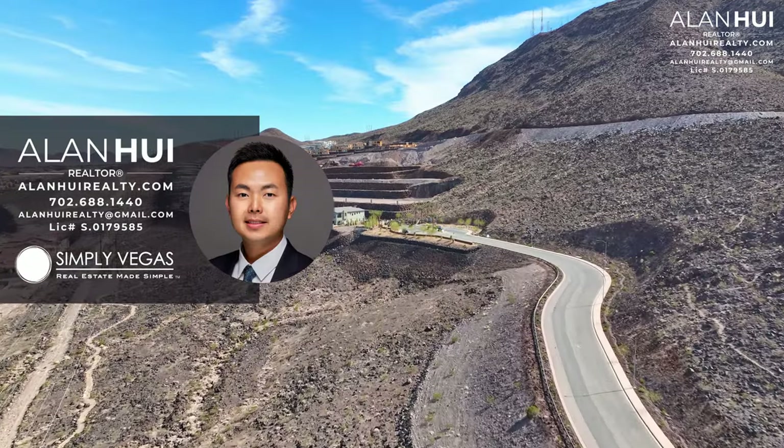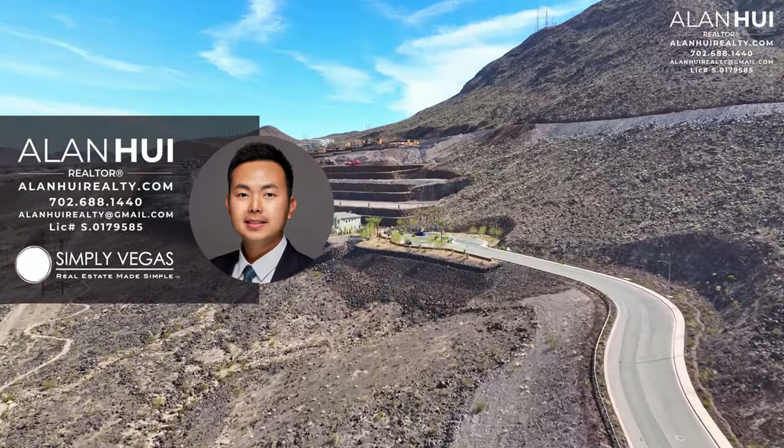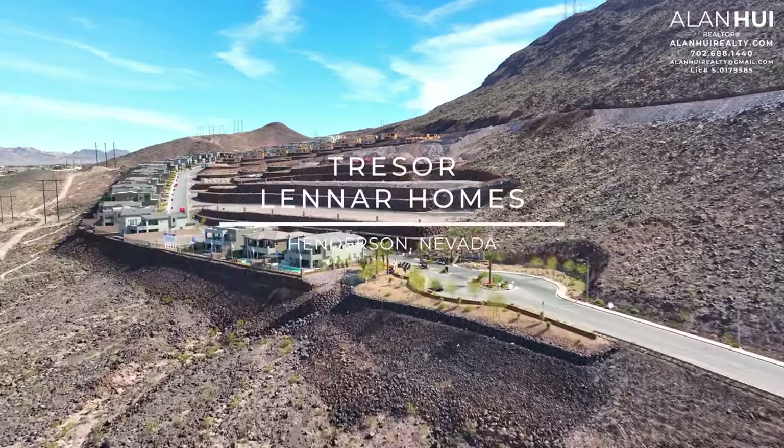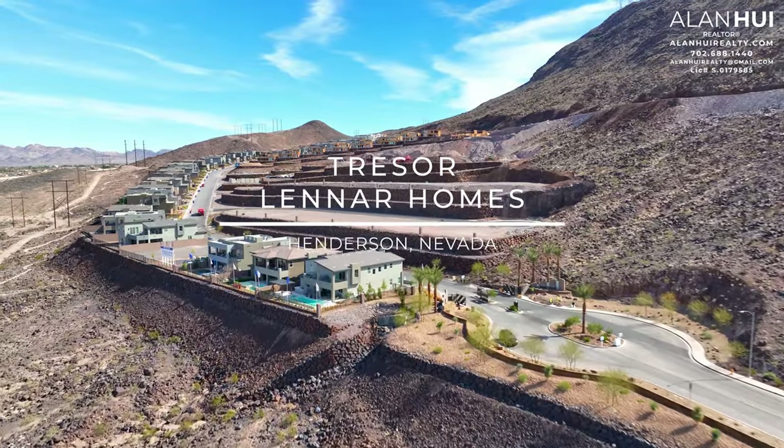Hey, what's up everyone? This is Alan, your Las Vegas and Henderson Realtor with Simply Vegas. Today, we'll be exploring the community of Tresser by Lennar Homes in Henderson, Nevada.